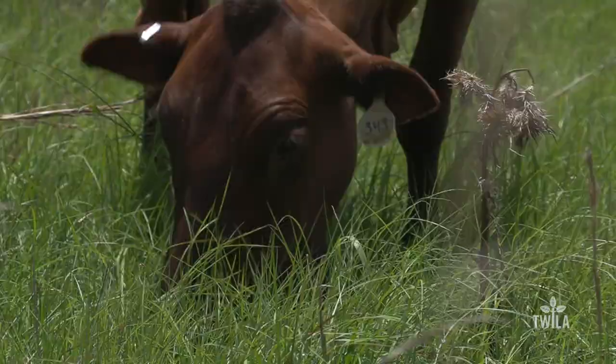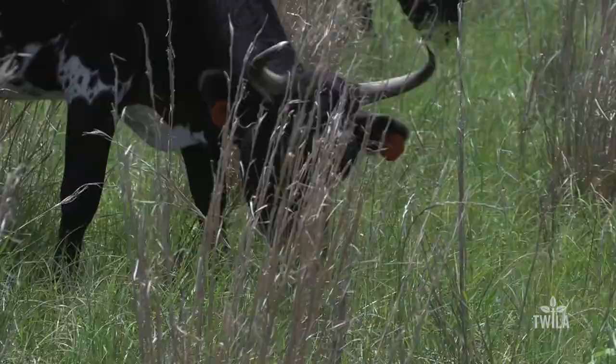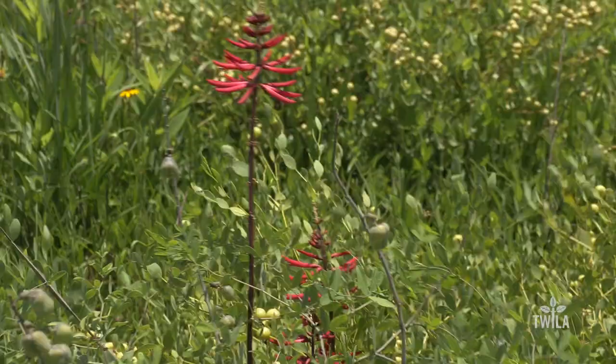It's feeding time at Coastal Prairie Farm in Acadia Parish near Eunice. Like most cattlemen, Justin Fusillet is putting his cattle to pasture on ryegrass. However, these cattle are also rotated onto lands that look like this.